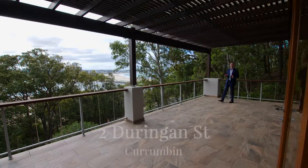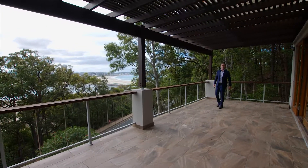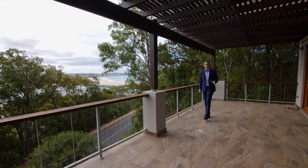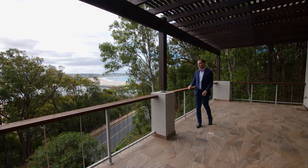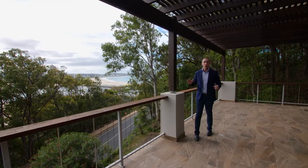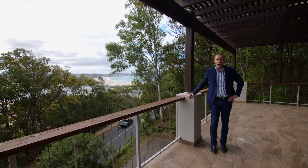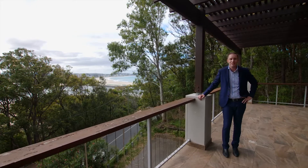Ladies and gentlemen, when we consider iconic pieces of real estate in Australia, Currumbin Hill has to be at the top of the list. This one is position perfect, as you can see behind me. I'm John Parks for Ray White Chugan Eleonora, and this is 2 Durangan Street in Currumbin. Come and take a look for yourself.